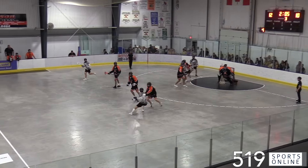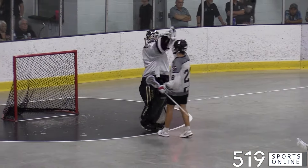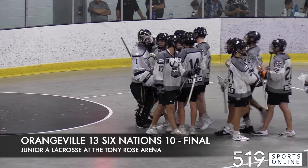The Northmen need to shut it down, and how about the cut from Liam Matthews — he leaves his defender in the dust and buries the dagger. A back-and-forth barn burner at the Tony Rose, and in the end the Northmen come out on top. This one ends with a final score of 13-10.